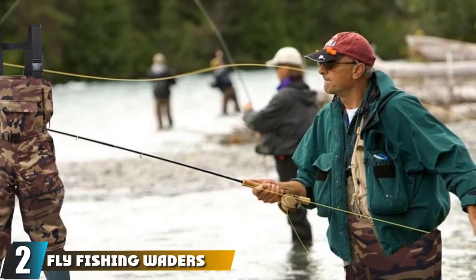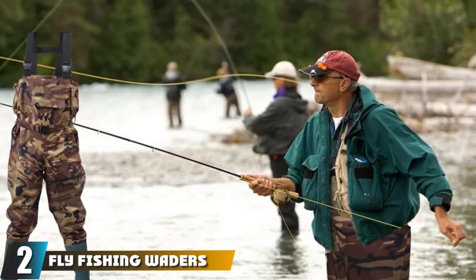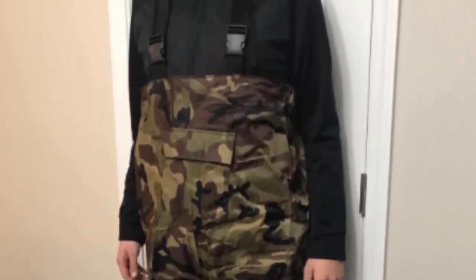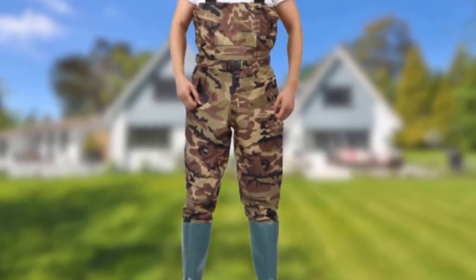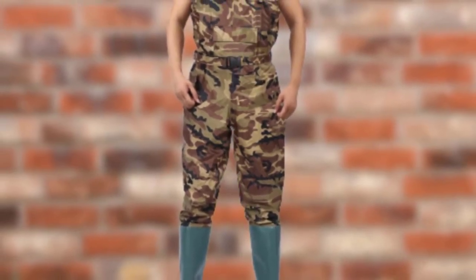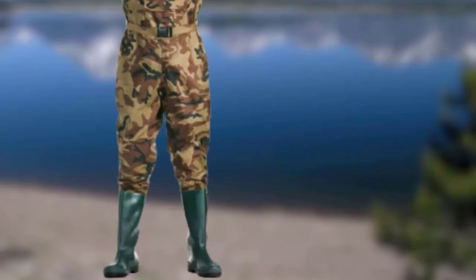Moving on to number 2, Fly Fishing Waders by Uwabod. These waders allow fly fishermen to wade into deep water without worrying about getting wet. This chest wader comes with boots and is designed for use in any season. While the wader is made from nylon and offers insulation, it does not have a lining, so make sure you layer up snugly for winter fly fishing. We recommend these waders because they are 100% waterproof.